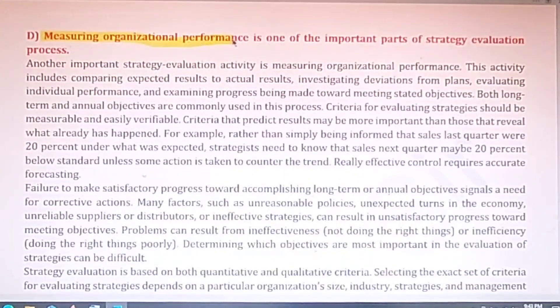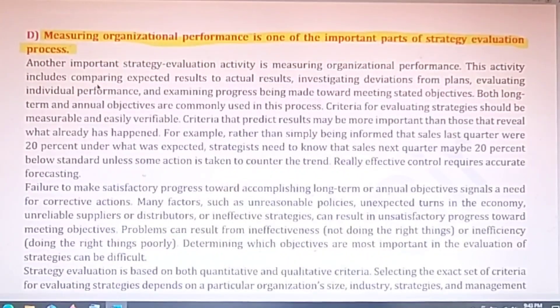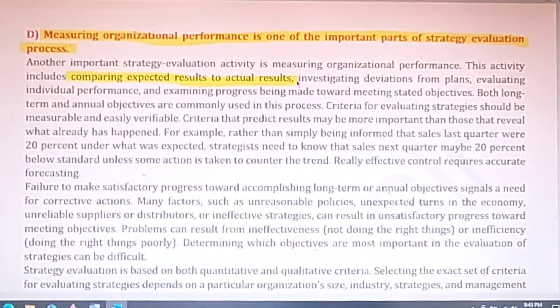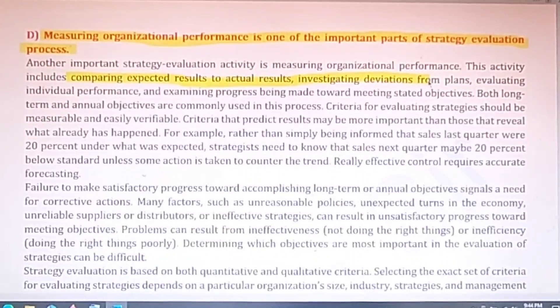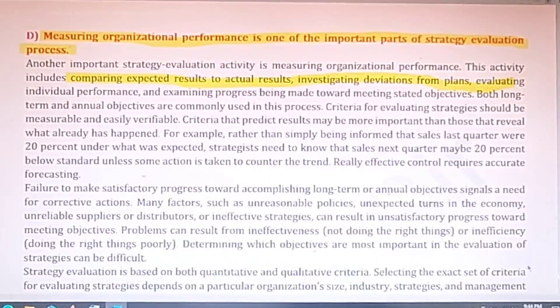Measuring organizational performance is one of the important parts of the strategic evaluation process. Both questions are more or less similar as they relate to the evaluation process — how the organization has performed and how it has been able to achieve its objectives. Performance evaluation depends on comparing expected results to actual results, investigating the deviations, and taking proper corrective actions to address the gap between expected and actual results.